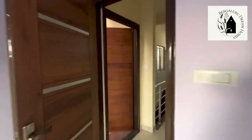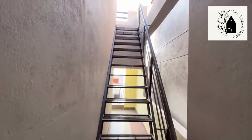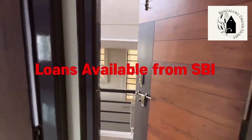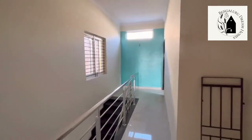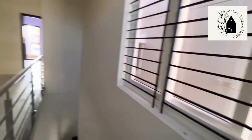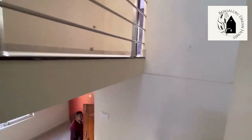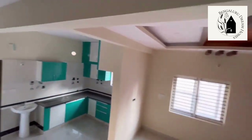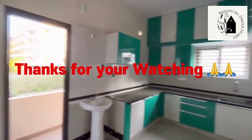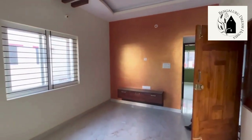This property is located in Singapura, Vidyaranyapura, Bangalore. It is a khata property. The price of this property is 1.35 crores, slightly negotiable, and all bank loans will be provided. The surrounding area is quite developed, and all amenities are nearby. Thank you.